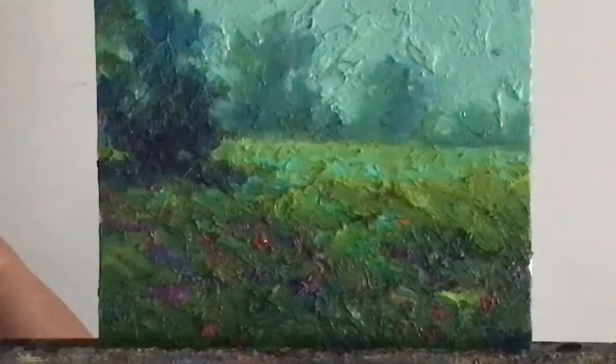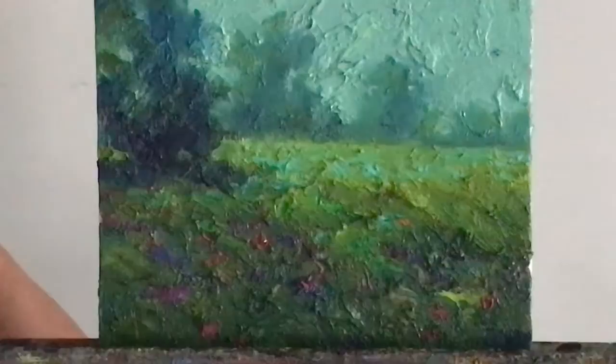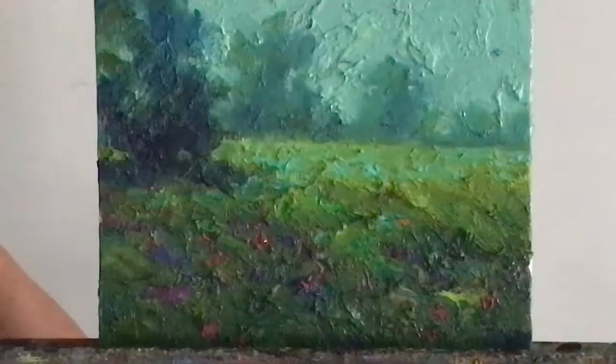This piece is just — you may call it a study — but it was done with lots of impasto, lots of broken color, and that's about it. Hope you all have a great day.